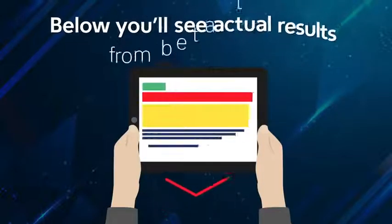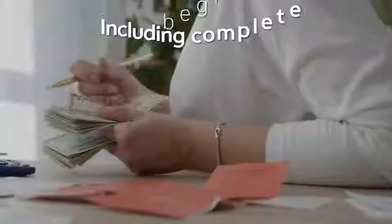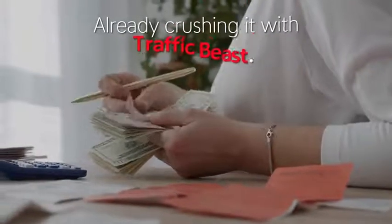Below, you'll see actual results from beta testers, including complete beginners already crushing it with Traffic Beast.